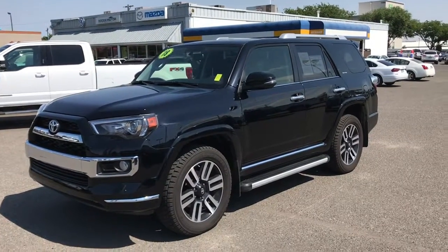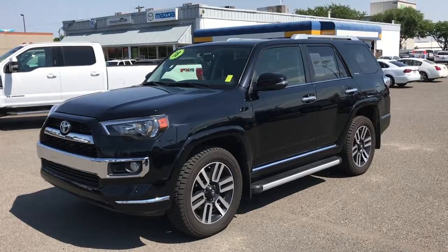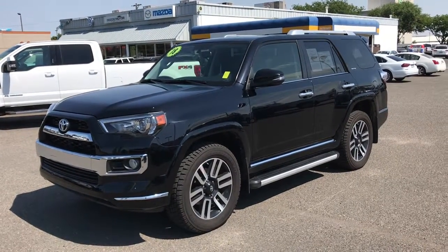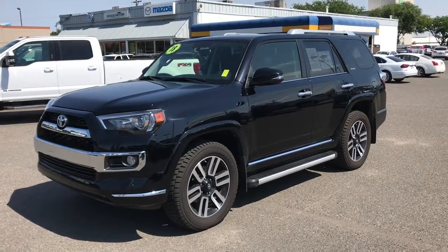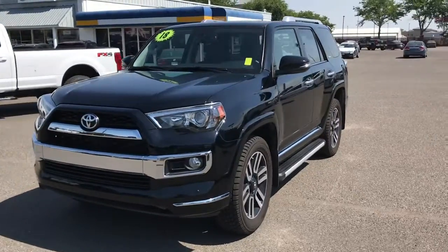Hi Courtney. Please excuse my videography as I am doing this with my iPhone. Anyhow, here's a video of the 2018 Toyota 4Runner Limited that you inquired about. I'm going to do a walk around of it.